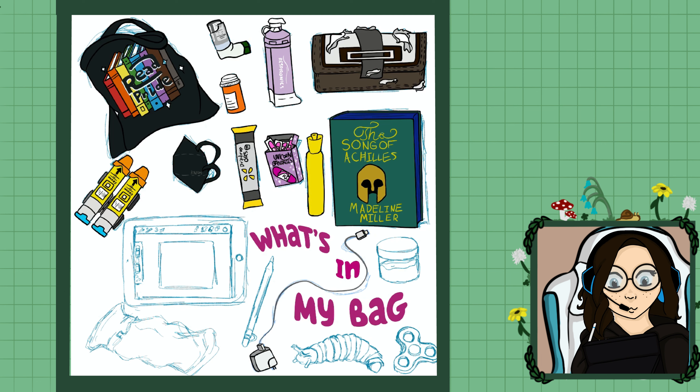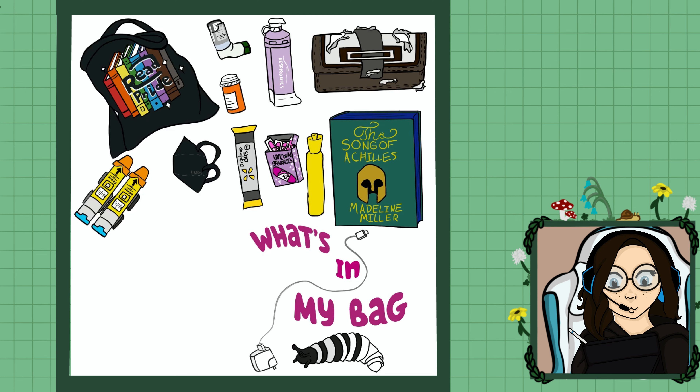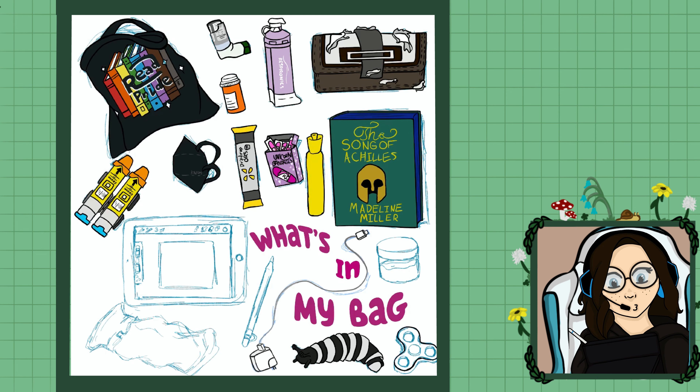Then I drew my charger, because everyone needs to carry a charger on them at all times — you never know when your phone's gonna die. And there's my slug — it's the black and white slug. My niece always steals it from me, and she's very little, so she chews on it. It gets gross and slobbery very quickly, and I'm always washing it.